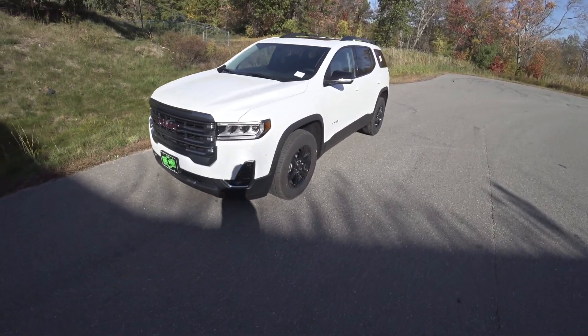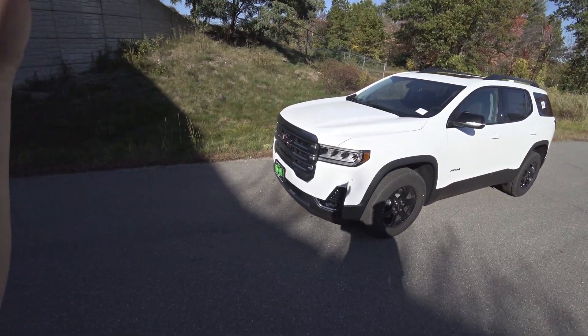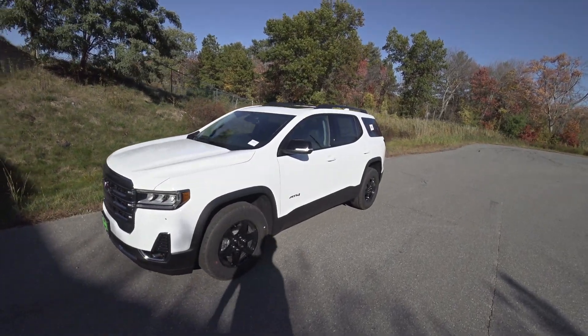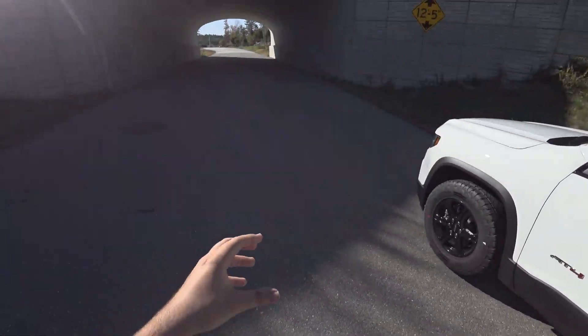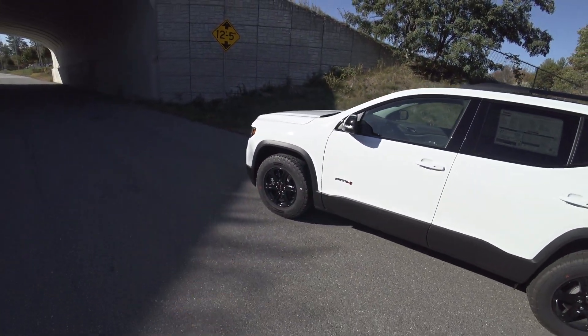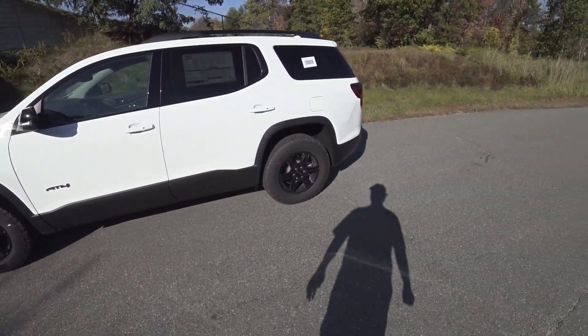Hey guys, welcome to Car Guy 1999 Reviews as well as Quirk Auto Dealers. Today we have the 2021 GMC Acadia AT4 — probably my favorite Acadia. Absolutely awesome and an off-road beast.